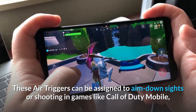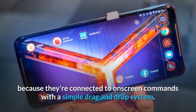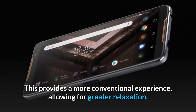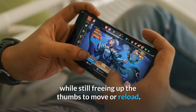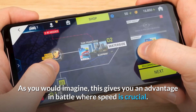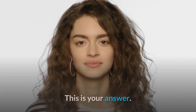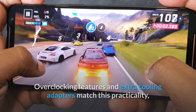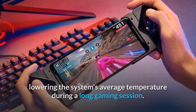These air triggers can be assigned to aim down sights or shoot in games like Call of Duty Mobile, connected to on-screen commands via a simple drag-and-drop system. This provides a more conventional experience, allowing greater relaxation while freeing up the thumbs to move or reload. As you'd imagine, this gives you an advantage in battle where speed is crucial. Overclocking features and extra cooling adapters lower the system's average temperature during long gaming sessions.